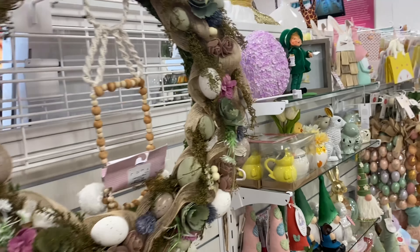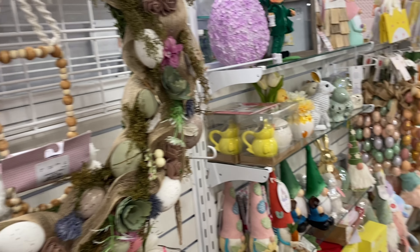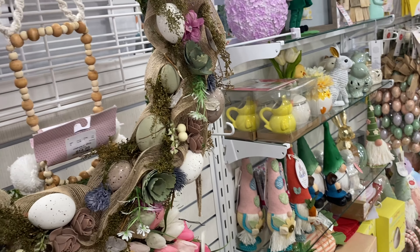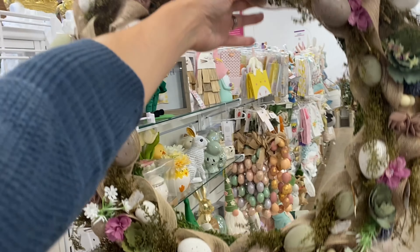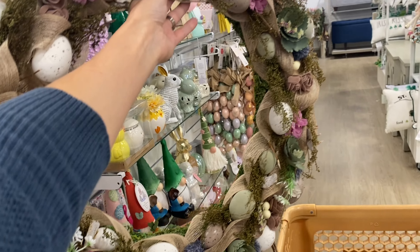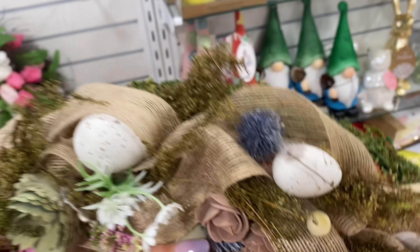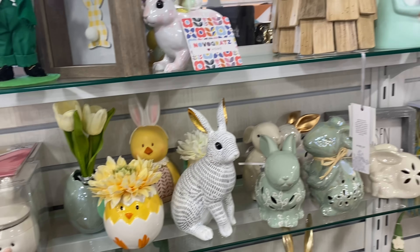This looks like the big version of the little wreath I saw at TJ Maxx that I really liked, but it was too small. I don't know if I want to pay $39.99 for a wreath. I'm almost positive I don't have an Easter wreath, but I'm not sure about the price. I may put it in my cart and think about it — let me know your opinion and then I'll make a final decision.